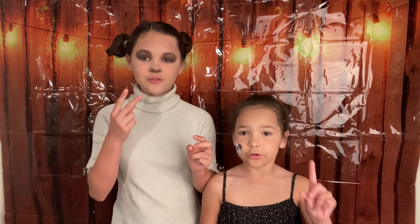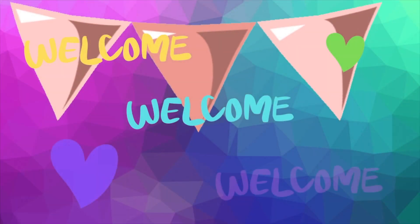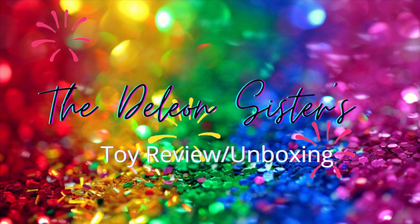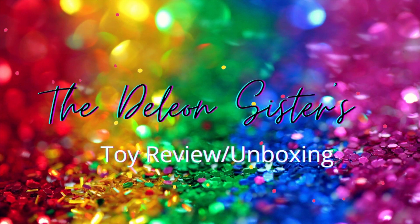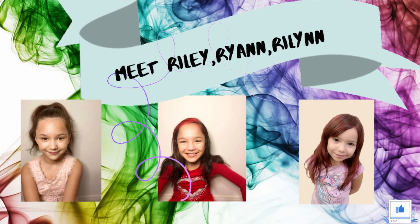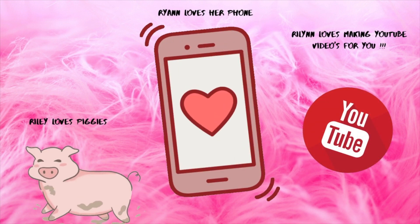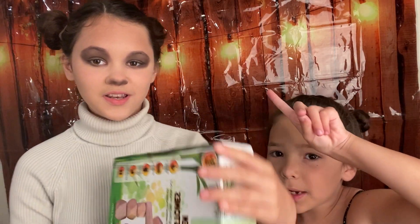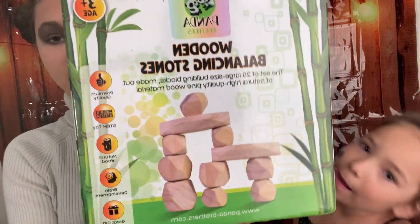Alright, so we're going to show you in 3, 2, 1. Hiya! Welcome back! So we're going to show you what it's going to do, 2, 1. Wooden... See what it's going to do.